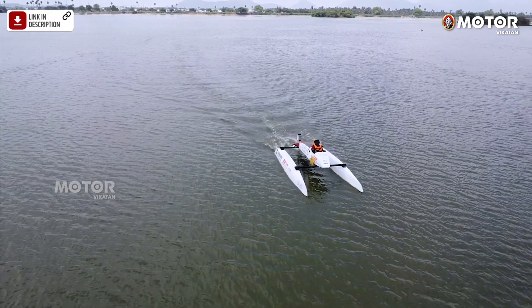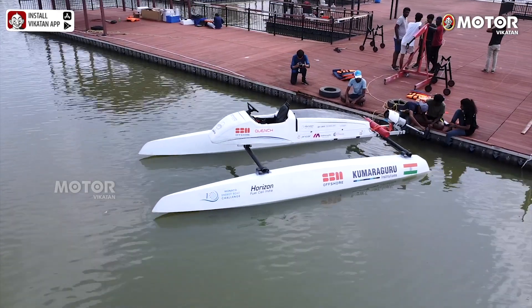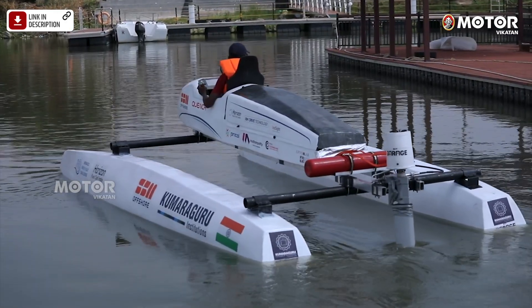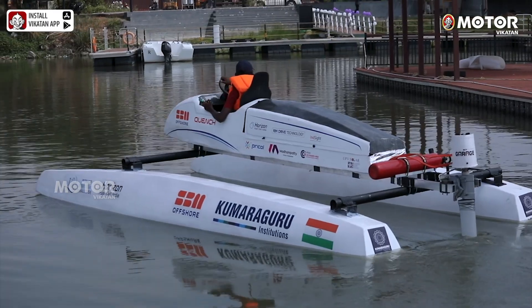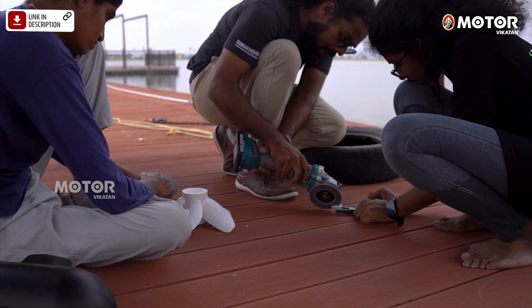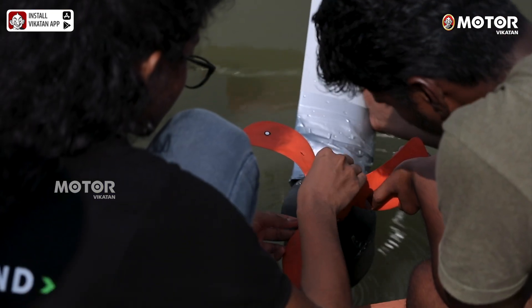In this year, we have three major advancements. First, this is India's first hydrogen-powered catamaran — we used a hydrogen fuel cell and battery as the energy source. The cost estimation and budget is around 65 lakhs, and the Kumaraguru Institution will support half of that.